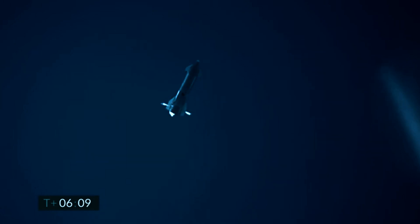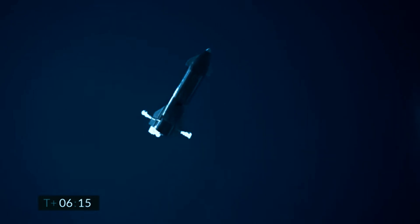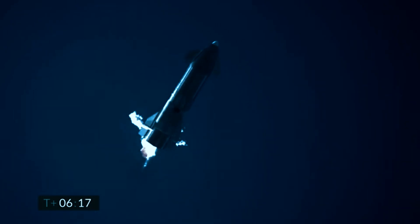Six minutes, ten seconds into flight. We're down to about one and a half kilometers with the vehicle. We start two engines, flip the vehicle vertical, then transition to one engine for the landing — the single engine for the final descent.